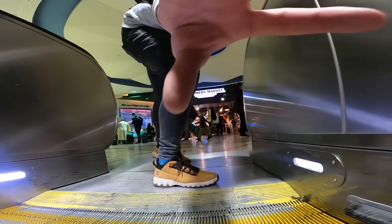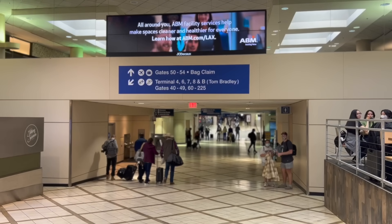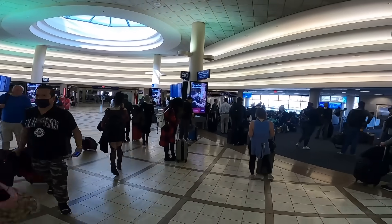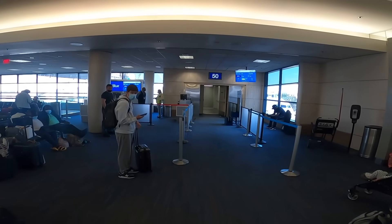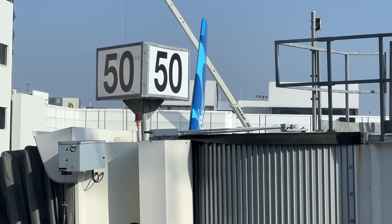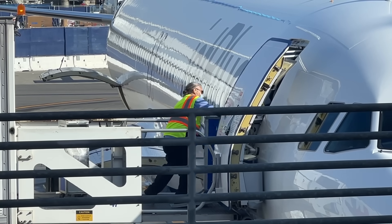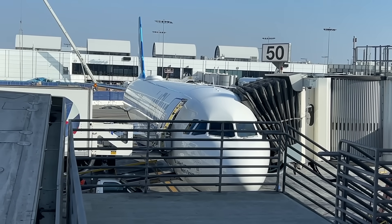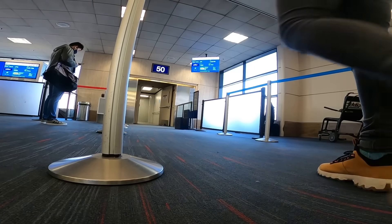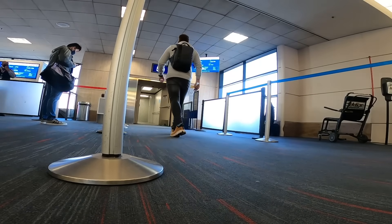And just like that, we're back in terminal five at gate 50. You can tell from the busyness, US domestic travel is very much back to normal. Let's take a look at our jet today — currently being loaded, ready for departure. Introducing the brand new Airbus A321neo. Thankfully, I don't have that long to wait and boarding begins imminently.